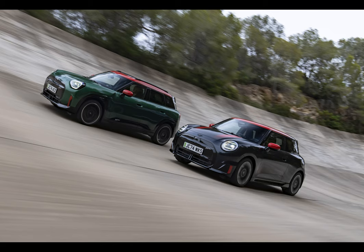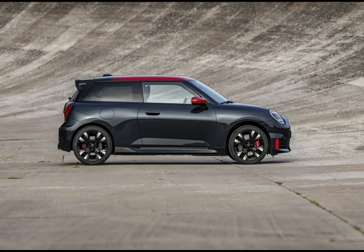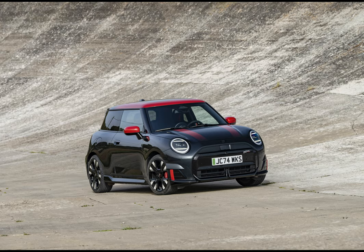Now let's discuss what sets them apart. The John Cooper Works Electric features a sleek three-door design, while the Aceman boasts a roomy five-door layout. The electric model can go from 0 to 100 kilometers per hour in 5.9 seconds, and the Aceman takes just a bit longer at 6.4 seconds.